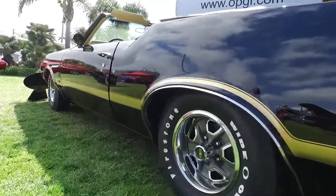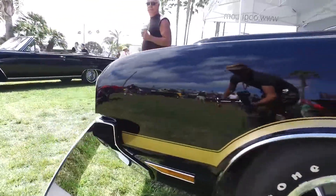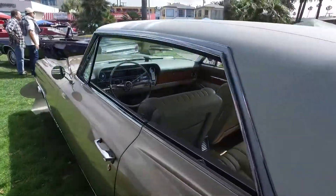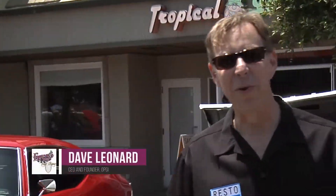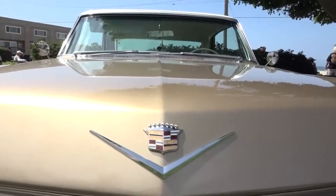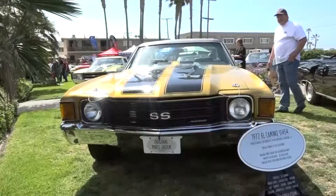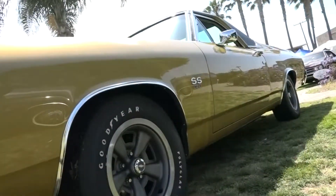We're going to take a break from the owners and talk to CEO and founder of Original Parts Group, Dave Leonard, and find out what he thinks of the Seal Beach Classic Car Show. Greetings from Seal Beach, California. I'm Dave Leonard, CEO and founder of Original Parts Group. This is our fifth year in a row celebrating this wonderful car show. We've got our A-bodies represented, some Cadillacs — Chevelles, GTO, Cutlass 442, 1970 — the pinnacle of the muscle car era. Come on down and see them.